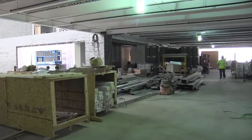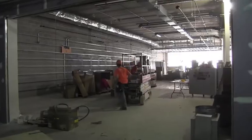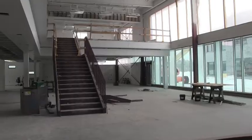As we turn the calendar to a new month, changes continue to happen inside the new Sartell High School. Superintendent Jeff Schwebert says crews are just about ready to begin the final prep work for the learning classrooms.